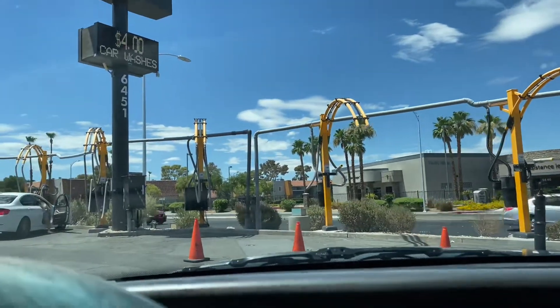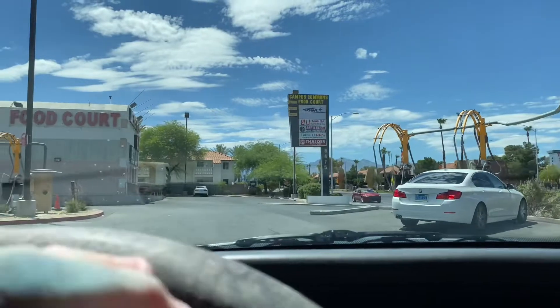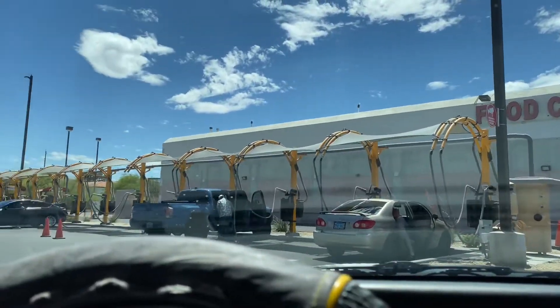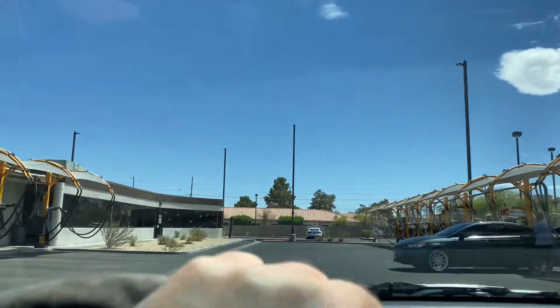Now it's time to get her vacuumed. Not too busy today, which is unusual — usually on Sunday you'd think there'd be people up in here.